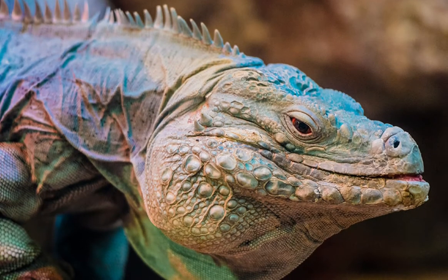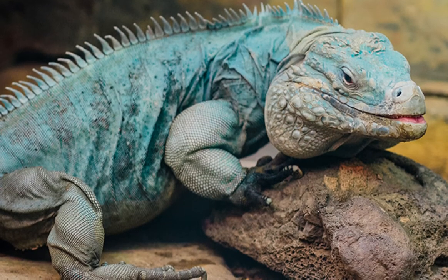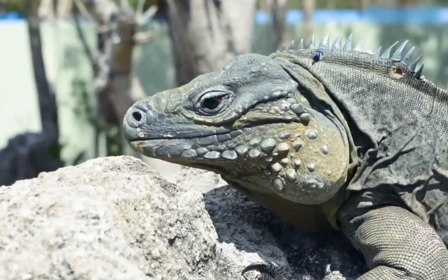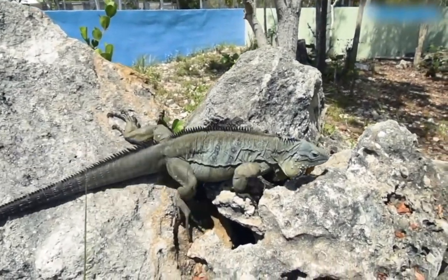Its coloration provides great camouflage among the rocks and scrubs it inhabits. During the mating season, these lizards become a brighter blue. Cayman Island blue iguanas are found only on the Cayman Island, and they prefer dry, rocky forests in coastal areas, which may contain cactus and other thorny plants.